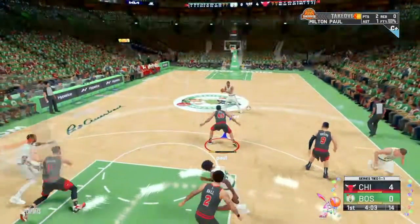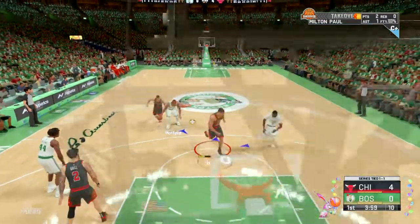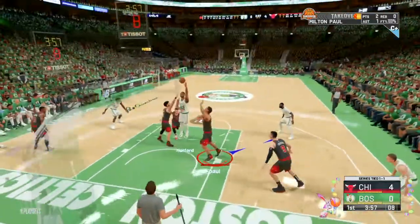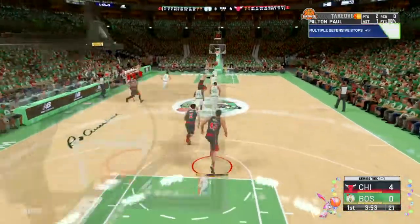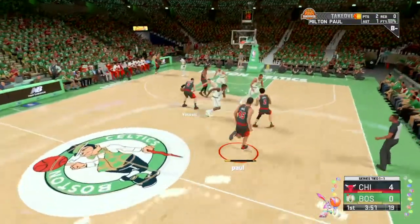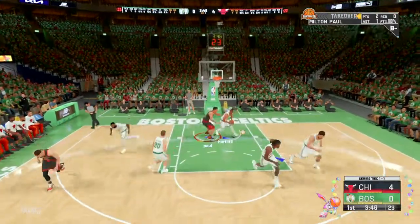Here's Pritchard following the score by DeMar DeRozan. Horford with it, now defended by Levine. Horford, no luck. And here's MP — he'll bring it up for the Bulls. Vucevic to the pass to MP, unable to get that one.